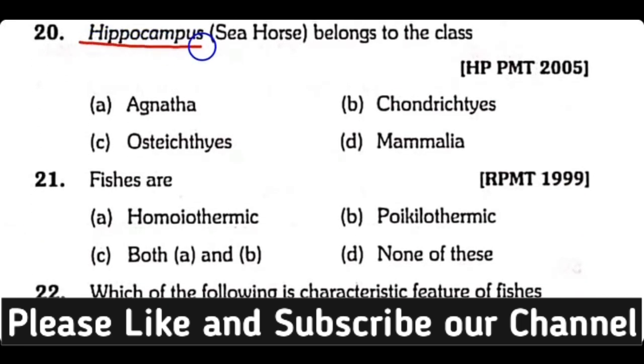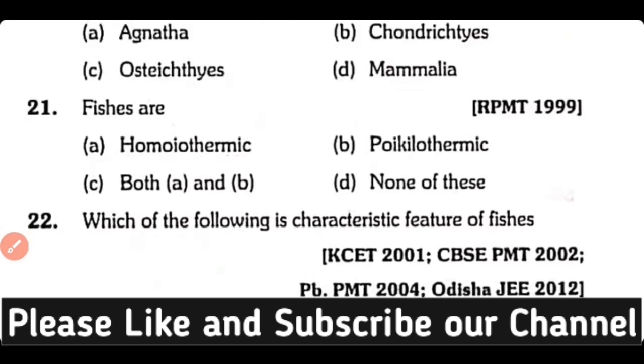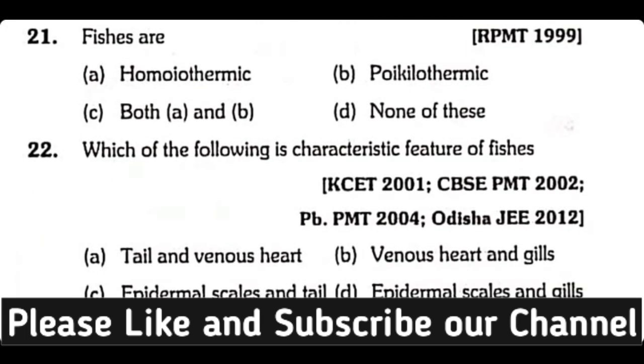Question number twenty: Hippocampus or sea horse belongs to the class Agnatha, Chondrichthyes, Osteichthyes, or Mammalia? The correct answer is option C. Hippocampus or sea horse belongs to class Osteichthyes.